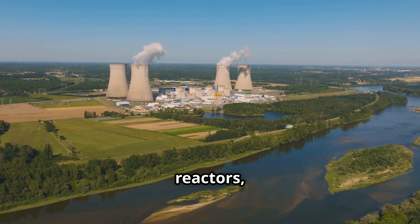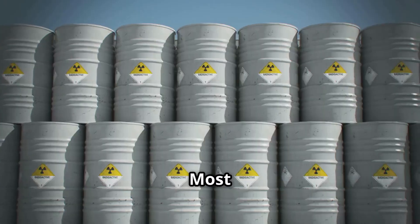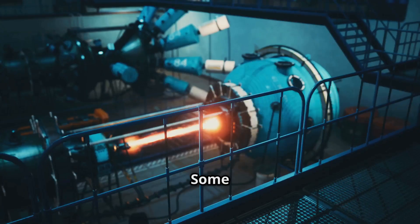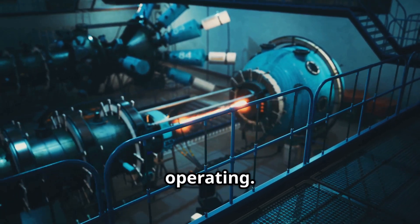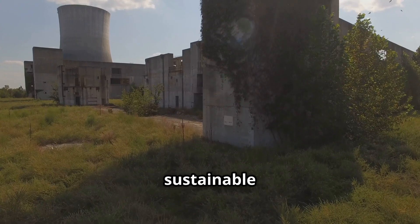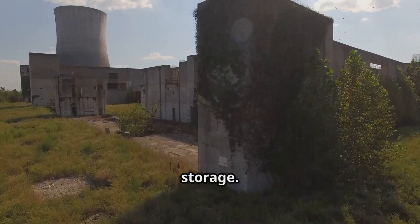Unlike uranium reactors, thorium systems produce much less long-lived nuclear waste. Most of the by-products decay within a few hundred years rather than thousands. Some designs even allow for continuous reprocessing of the fuel while the reactor is operating, meaning unwanted fission products can be filtered out while usable material stays in the loop. This creates a cleaner and more sustainable fuel cycle that drastically reduces the need for long-term storage.